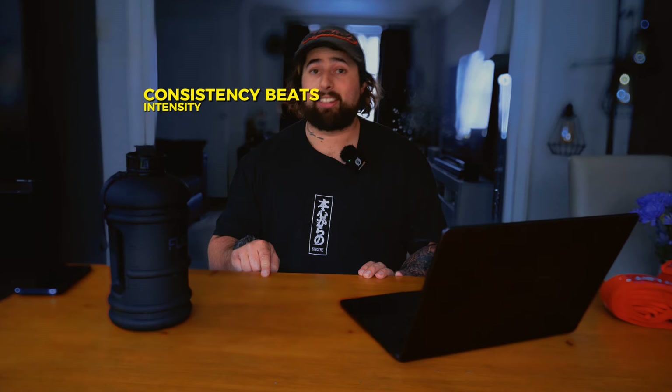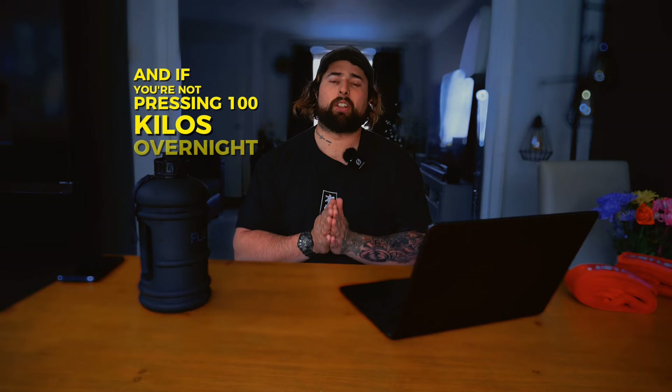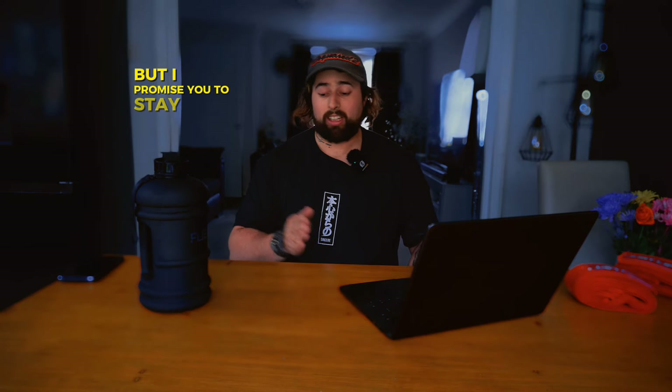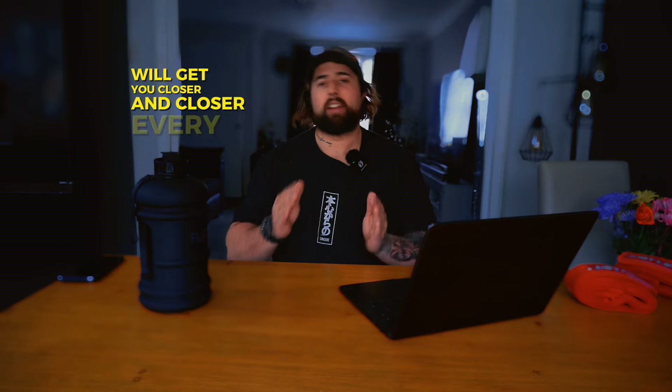Tip number five: just stay consistent. I know this is one you've probably heard before, but it does ring true. Staying consistent will give you the most results out of everything — consistency beats intensity every single time. Just keep going, keep pushing, keep working and you will increase your bench press. Don't be disheartened if you're not pressing 100 kilos overnight, but following these tips consistently will get you closer and closer every single session.